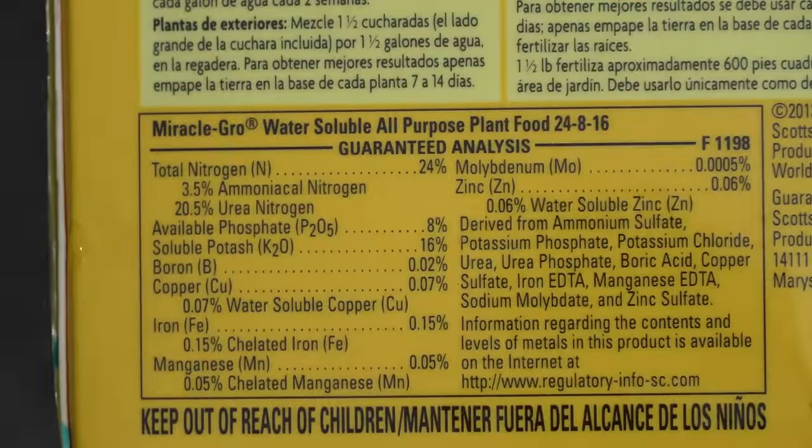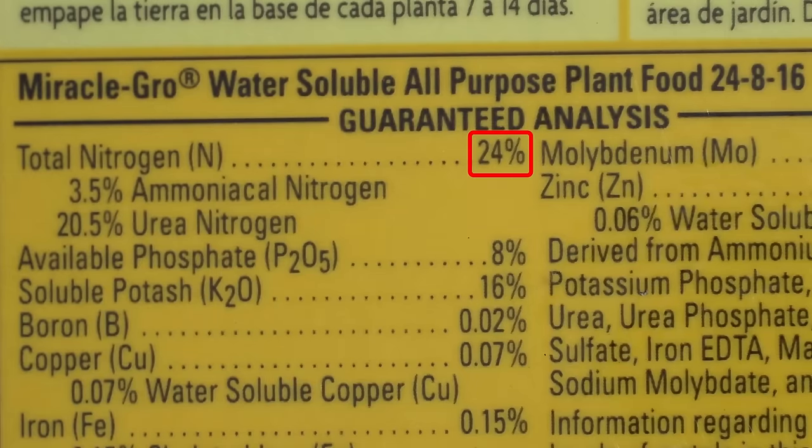The guaranteed analysis of Miracle-Gro All-Purpose Water-Soluble Fertilizer is 24% nitrogen, 8% phosphorus, and 16% potassium. It is a very high nitrogen fertilizer, and that is a problem if you're growing fruiting vegetables.